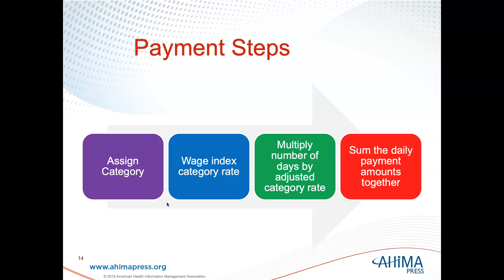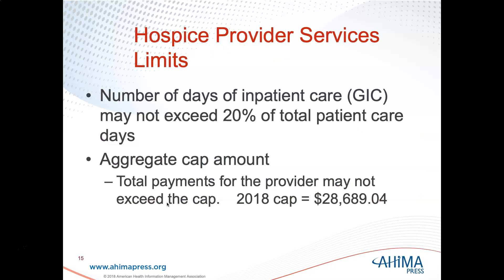To summarize the payment steps: assign the category, apply the wage index category rate, multiply by the number of days by the adjusted category rate, and sum it. There are hospice provider service limits: inpatient care cannot exceed 20% of total patient care days, and there is an aggregate cap — total payments for the provider may not exceed the cap, which was $28,689.04 in 2018.